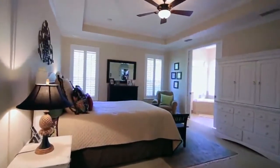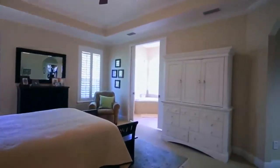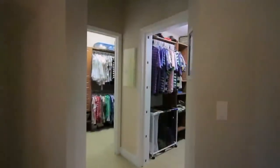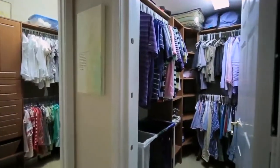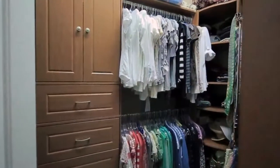On the first floor is a very quiet and peaceful master retreat that features two walk-in closets. You will notice that one of the closets also serves as a storm room or safe room — a great place to put away personal belongings. They also have wonderful built-in closet systems.